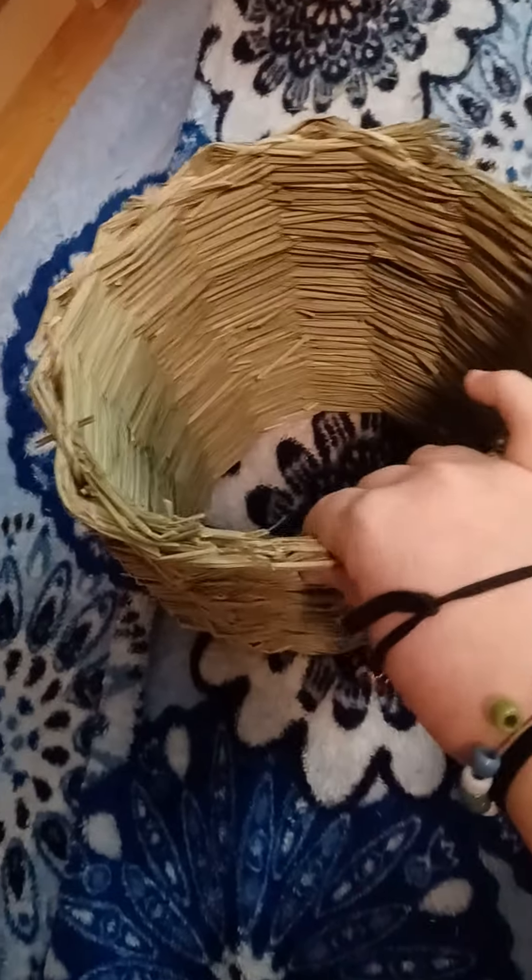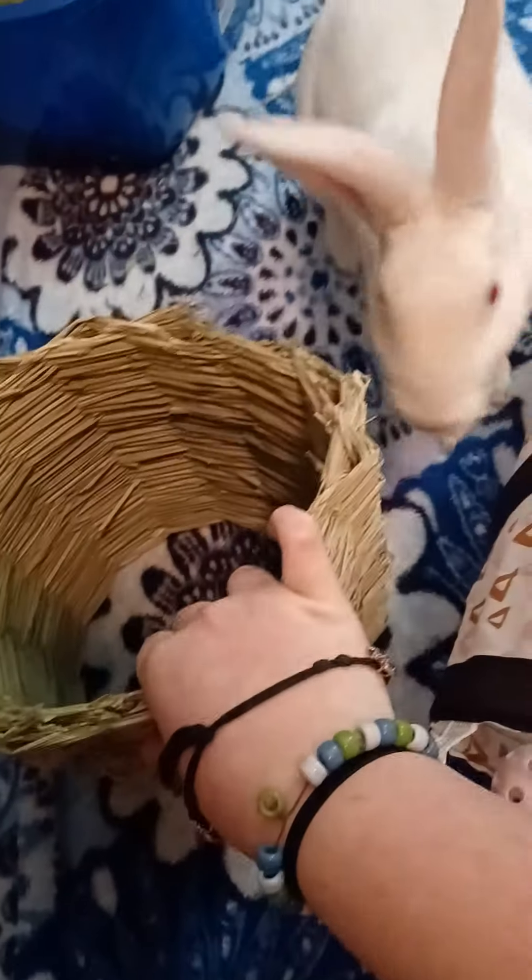Then we have her tunnels, which I don't really call this a tunnel. She chews on it more than she goes through it. Here she comes being a little nosy. But she can go through it — she just chooses not to, because she's a little dork.